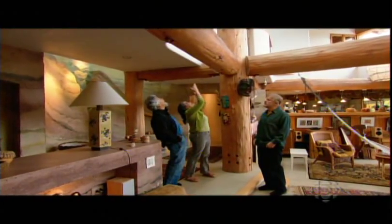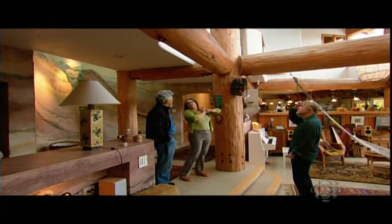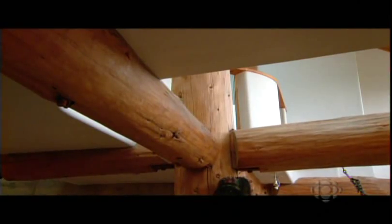Those big timbers up there — recycled timbers that used to be part of an old logging bridge have been installed to provide additional structural support to the house. And they make a good place to hang a hammock.